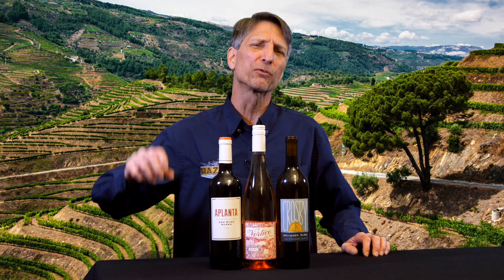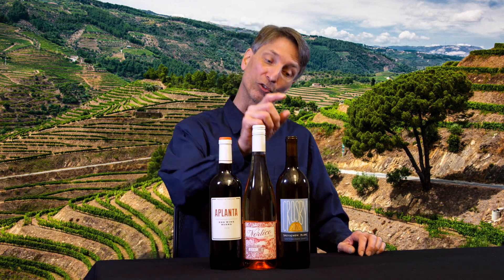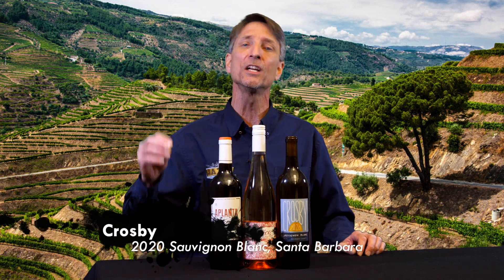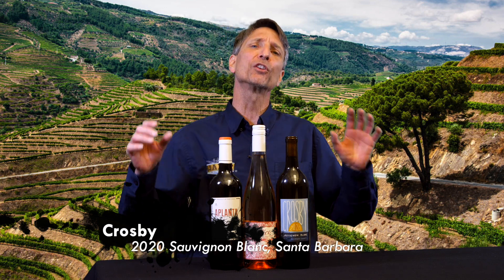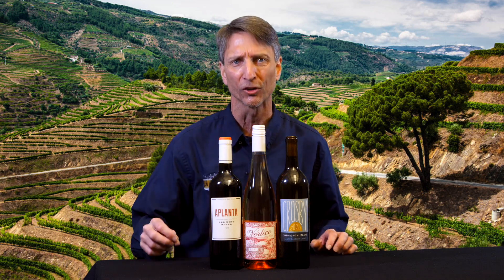The watchword for all three wines this week is freshness. And we're going to start with the 2020 Crosby Sauvignon Blanc. This Sauvignon Blanc is coming out of Santa Barbara, and it's that big, round, juicy California style.